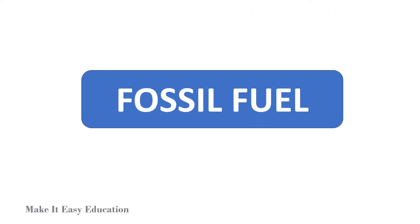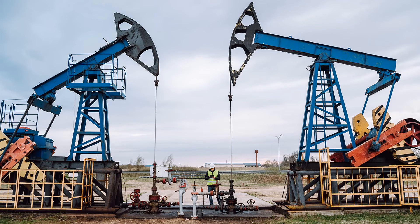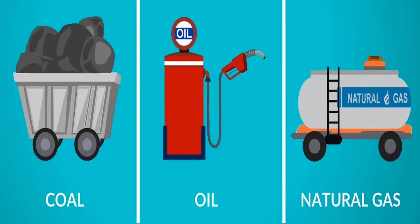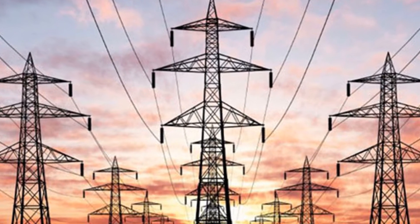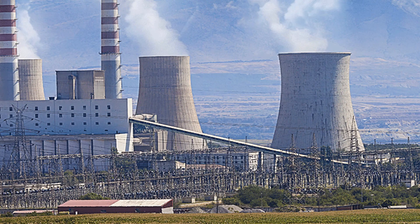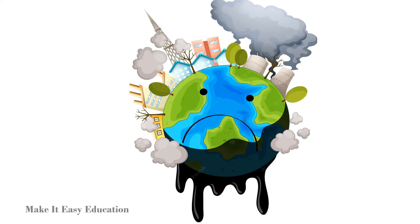Fossil fuels are made from decomposing plants and animals. These fuels are found in the Earth's crust and contain carbon and hydrogen, which can be burned for energy. Coal, oil, and natural gas are examples of fossil fuels. The fossil fuels are used to heat and provide electricity to homes and businesses, and to run vehicles. Unfortunately, fossil fuels are a non-renewable resource. They are not eco-friendly and they pollute the Earth.